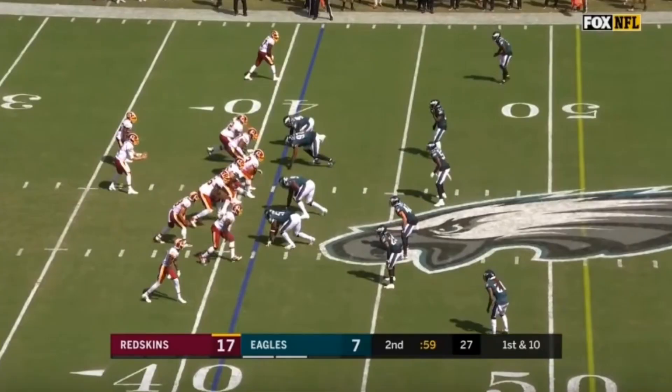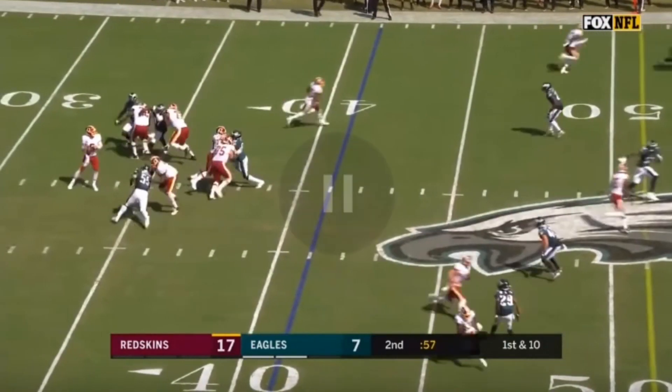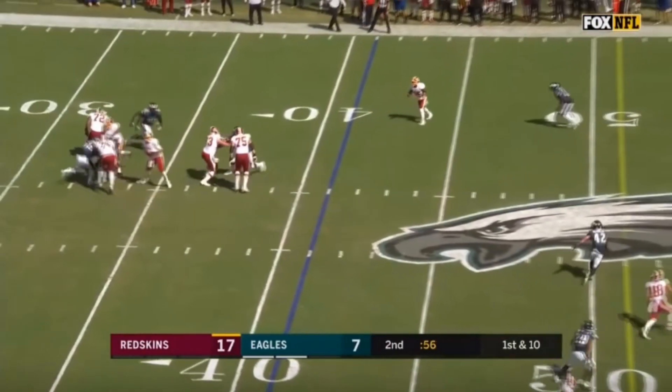Graham is up against the right tackle from a 5-technique. Good motor, nice swipe, nice bend — forces Keenum to step up in the pocket.